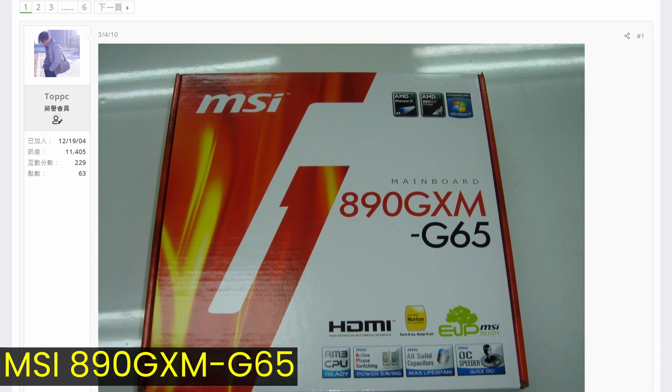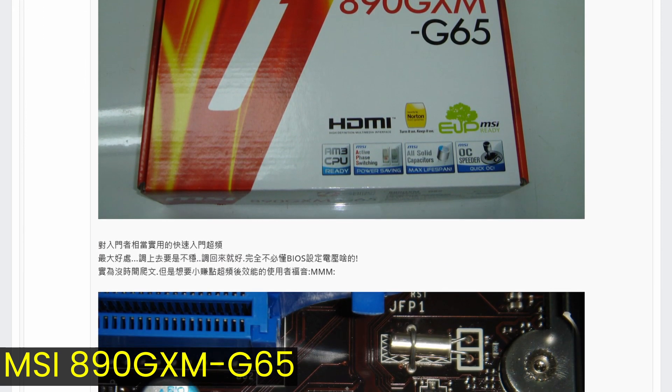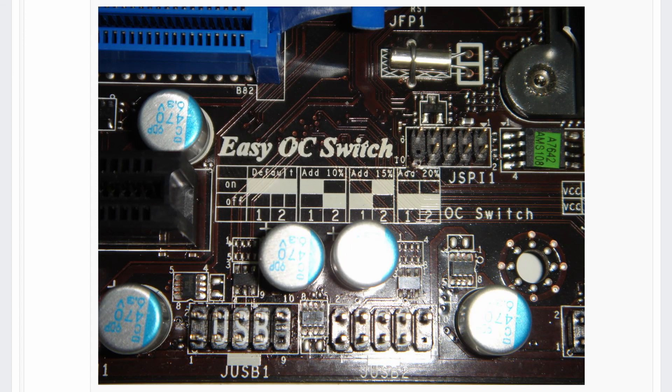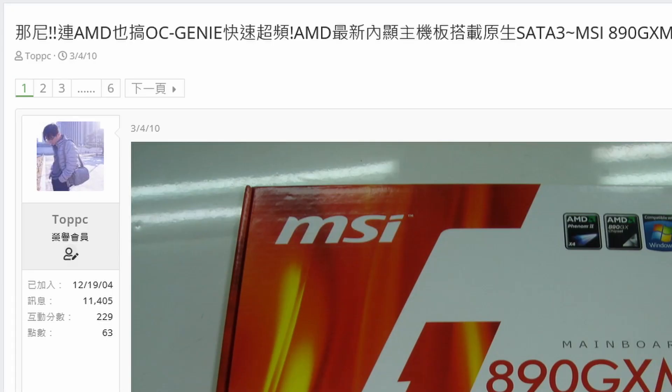It got a little confusing at the time, as some AMD motherboards like the MSI 890 GXM-G65 featured both OC Genie Lite in the BIOS and an Easy OC switch on the motherboard itself. Notably, that's a forum post by the same person who now works for MSI.